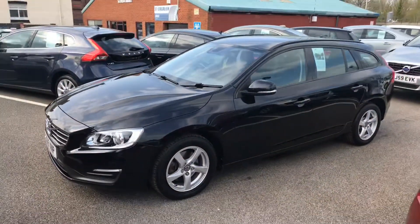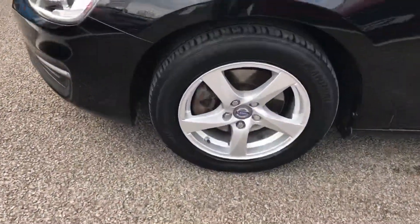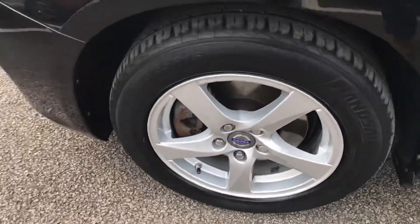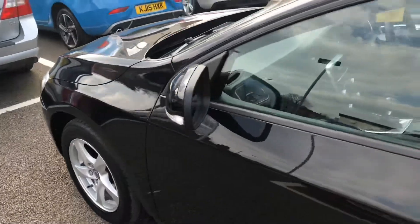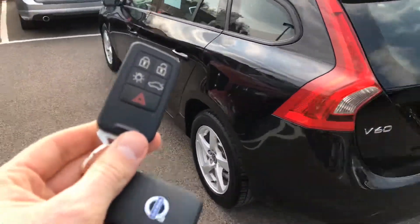It also comes with a fresh 12 month MOT. It's got superb running costs, great MPG, and a low tax bracket as well — it's only £30 a year. We've got two keys.